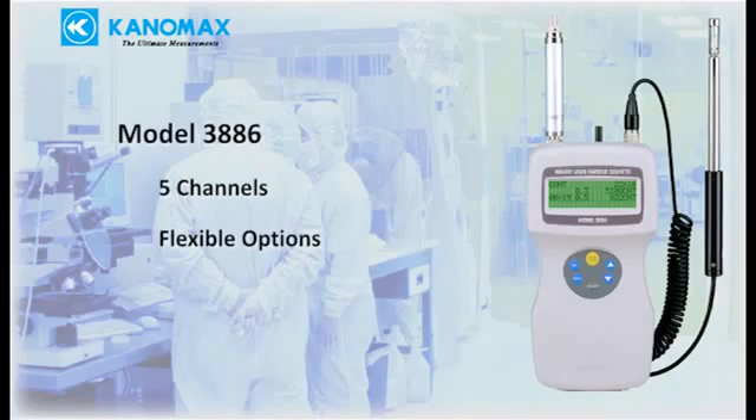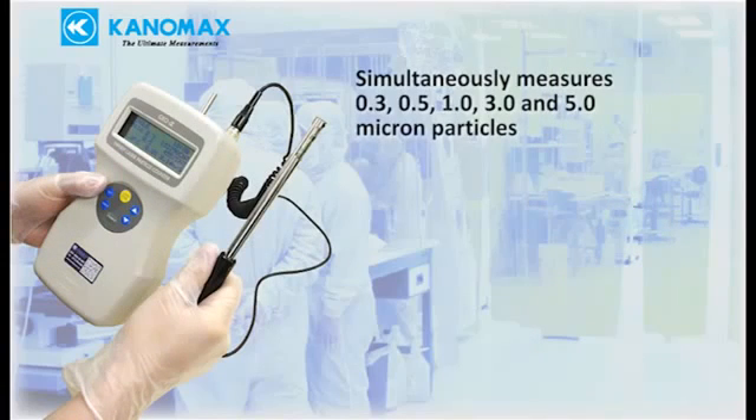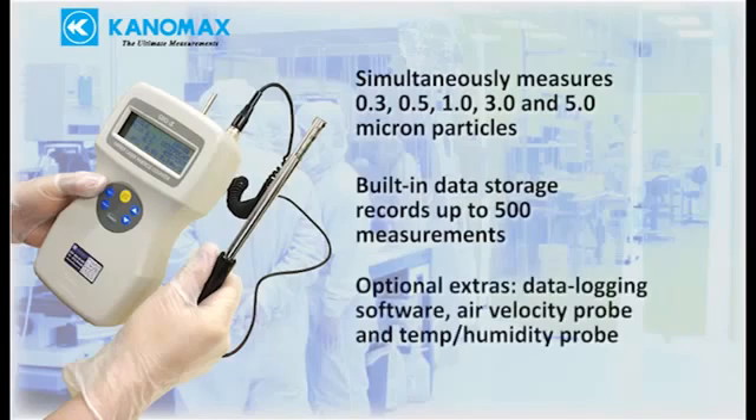The 3886 is suitable for the same applications as the 3887 but adds more options for greater flexibility. It simultaneously measures 0.3, 0.5, 1, 3, and 5 micron particles, with built-in data storage recording up to 500 measurements. Optional extras include data logging software, air velocity probe, and temperature humidity probe for measuring additional parameters with the same instrument.